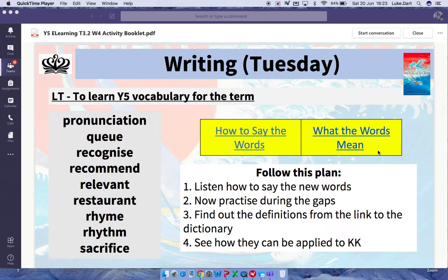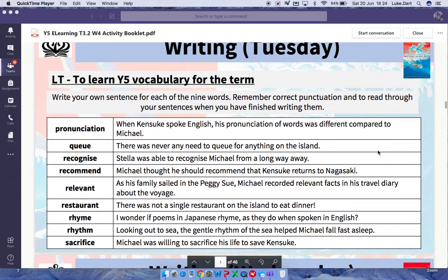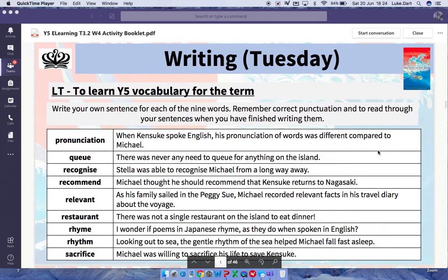When you're happy with this, when you know what they mean and how to say them, you can turn over to this page here and start to think about how you can apply these new words to, hopefully, Kenzuki's Kingdom. I've tried to find an example from the whole text, not just one individual chapter, but for the whole text, for how these words can be used and replicated to describe something from Kenzuki's Kingdom.